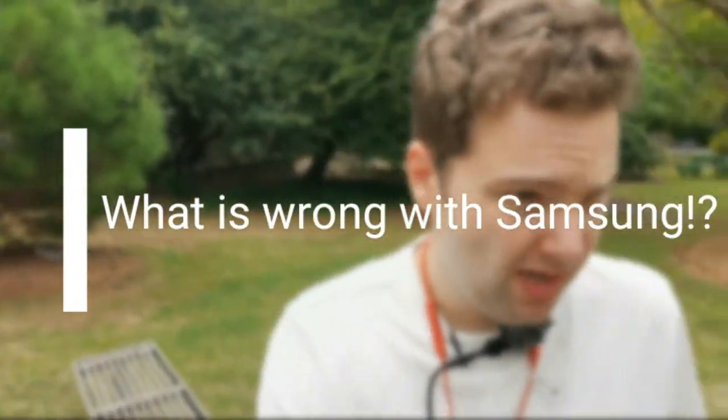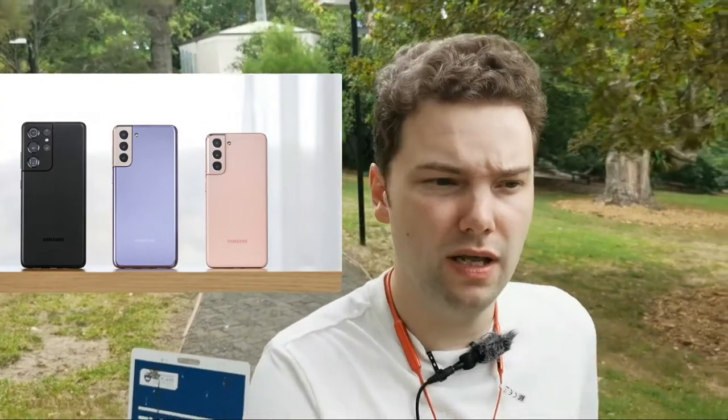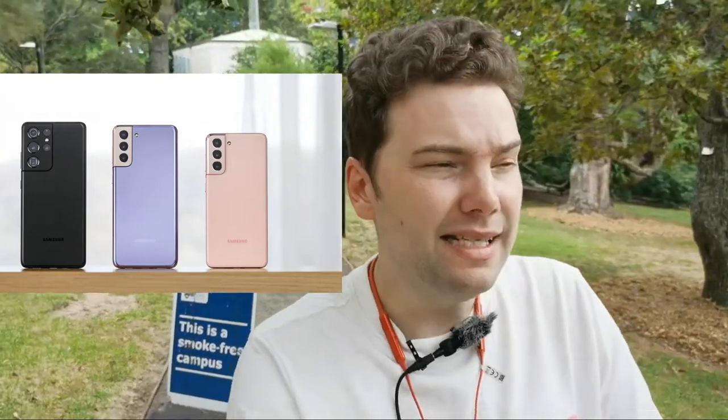What is wrong with Samsung? I already did a video warning you that something is scamming you when the Note 20 came out with a plastic back. Now the S21 comes out, and granted it has the Ultra and Plus versions with the specs you might expect, but the base S21 costs $800 or euros — that's expensive — and it comes with a plastic back only. That's not the only issue though.